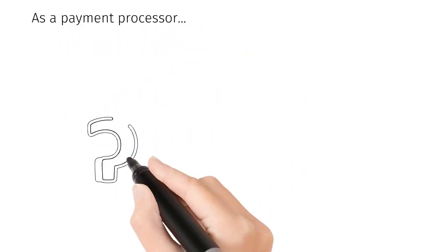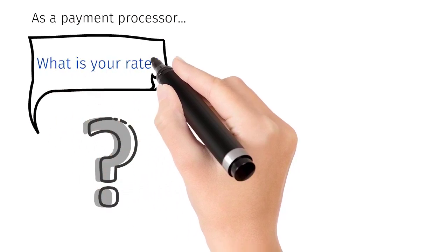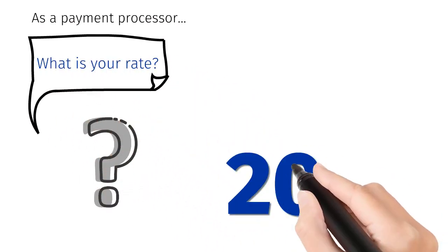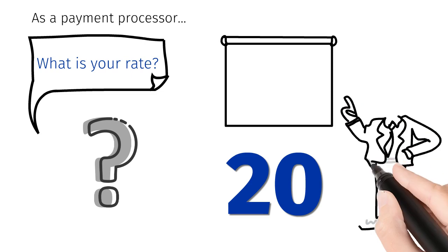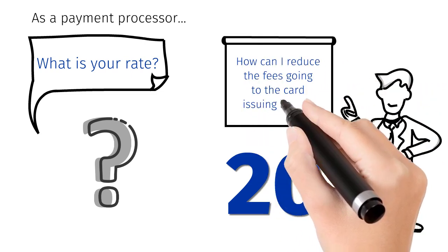As a payment processor, the most common question I get is, what is your rate? Having spent more than 20 years in electronic payments, the question should be, how can I reduce the fees going to the card issuing banks?